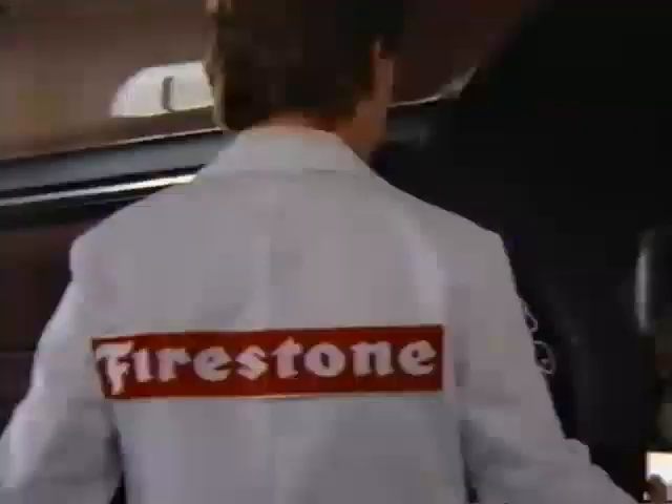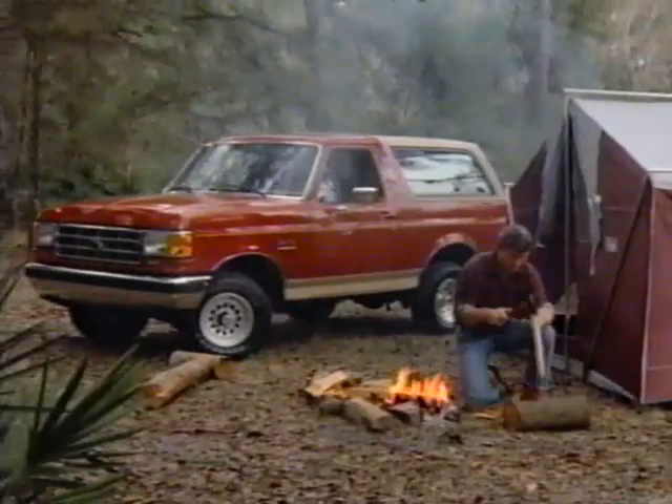Seagram's Coolers — this is where the fun starts. Wherever wheels are rolling, no matter what the load, the name that's known is Firestone — where the rubber meets the road. Wherever folks vacation, wherever crops are grown, the name that's known is Firestone — where the rubber meets the road.